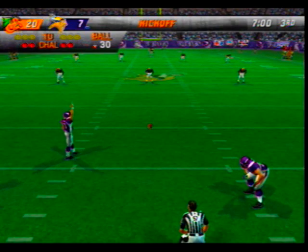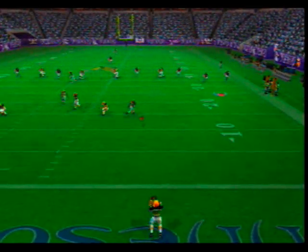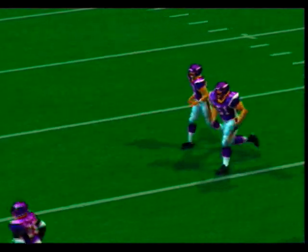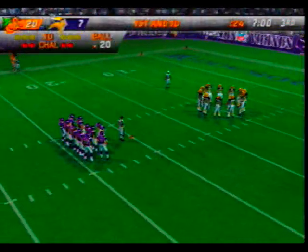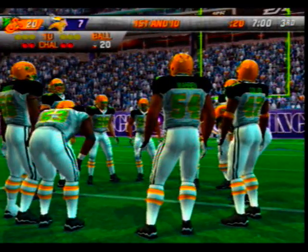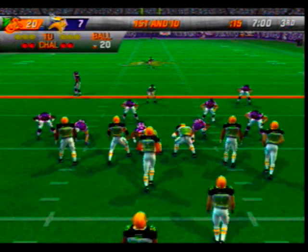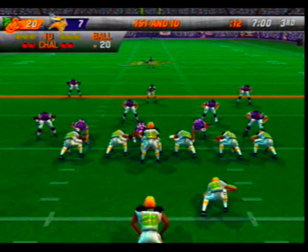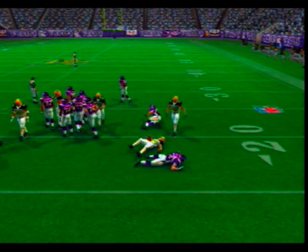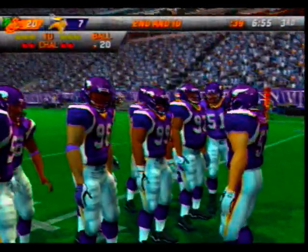Thomas is just about ready to kick this one away — this one is handled by number 82. First and ten here. Handed off — White is there on the stop at the 20, takes it up the middle, picks up less than a yard. That was just a burst of power from the defensive line.